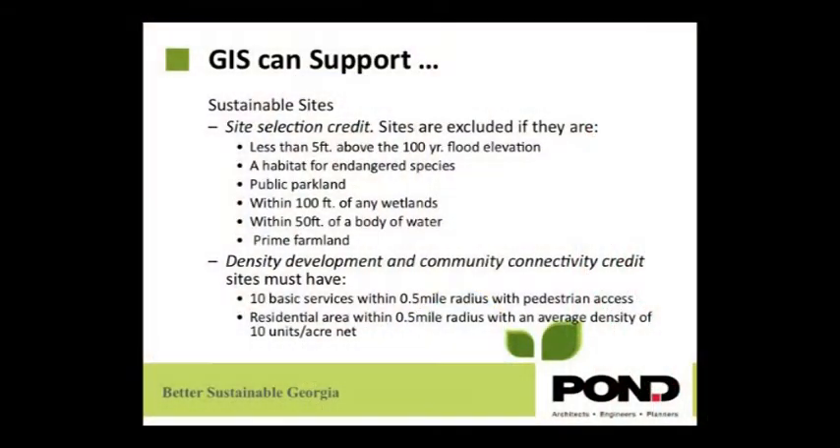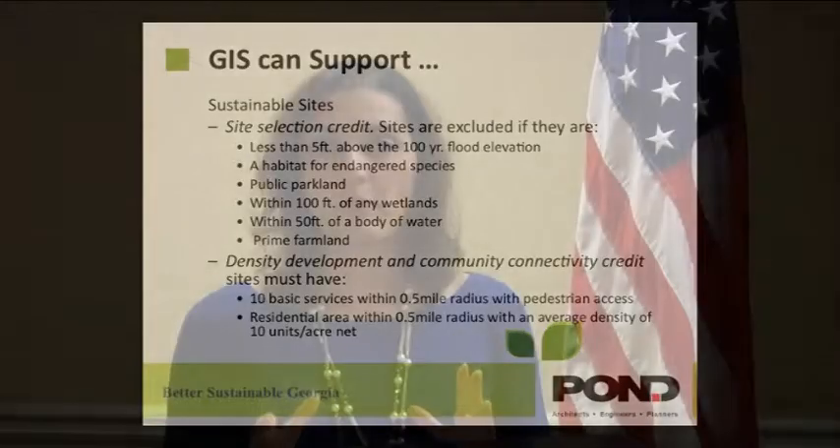GIS can support this more in site planning. For example, with site selection, you have to place your building or project in a location that is not parkland, cannot be farmland, has to be above the five-foot hundred-year flood level, and cannot be in a habitat of endangered species. With GIS, you can analyze this information much easier and faster than doing it manually.